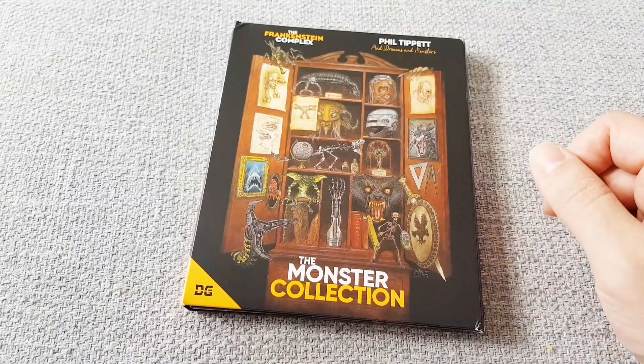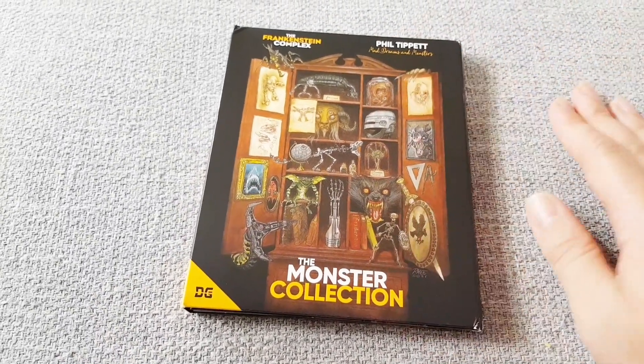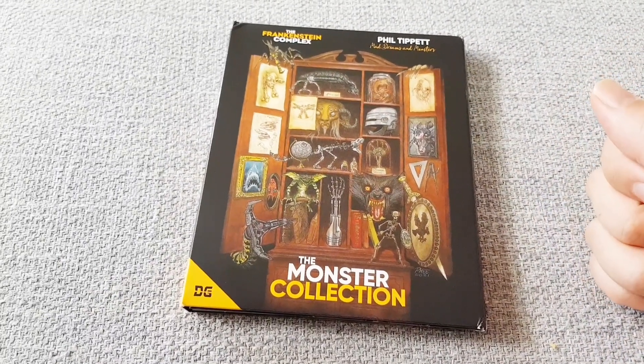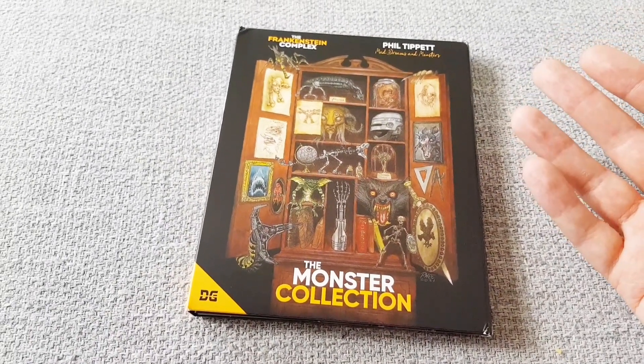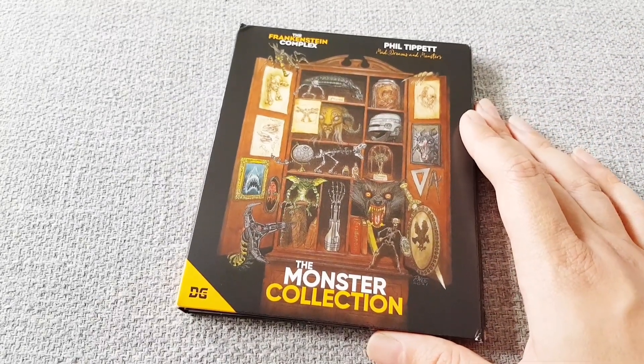Then we've got the Frankenstein Complex, which is a documentary about creature effects in general, and has lots of cool directors like Guillermo del Toro, Paul Verhoeven, and makeup effects artist Rick Baker. So this is a really cool set if you're into monster movies.